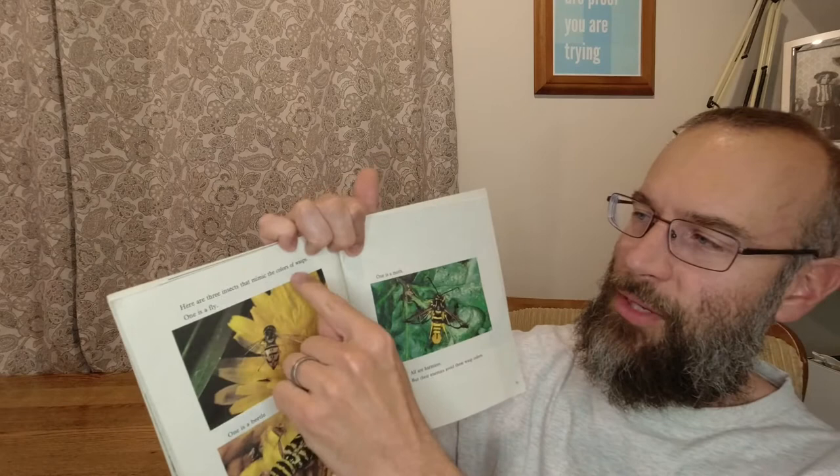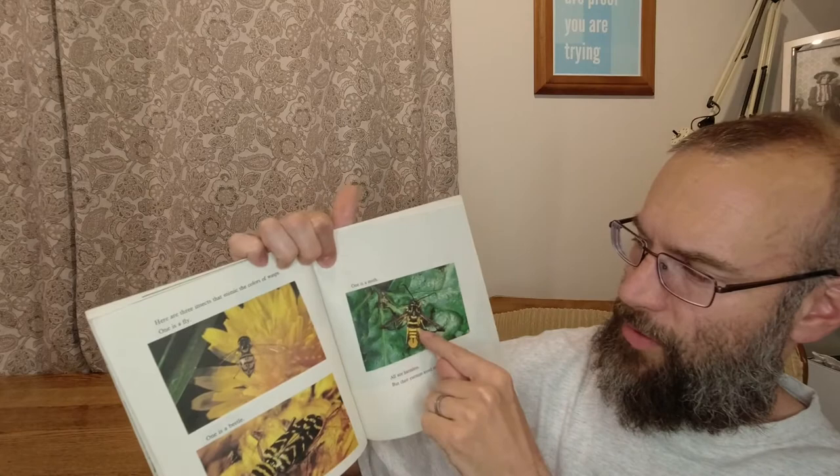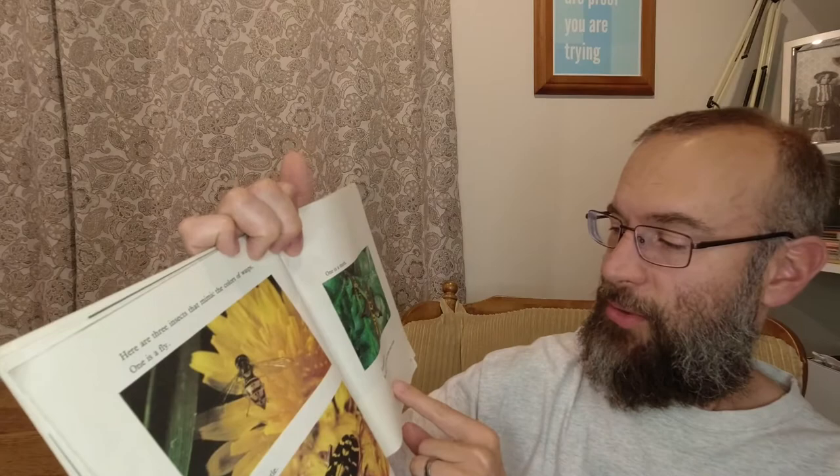Here are three insects that mimic the colors of wasps. One is a fly, one is a beetle, one is a moth. That looks really scary. All are harmless, but their enemies avoid these wasp colors. I would too — I think it's a safe thing to just assume that it's not good for you.